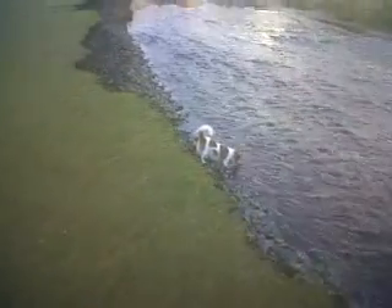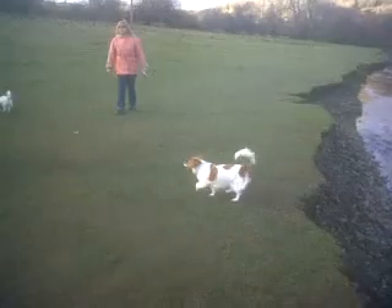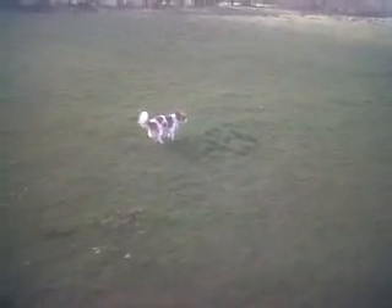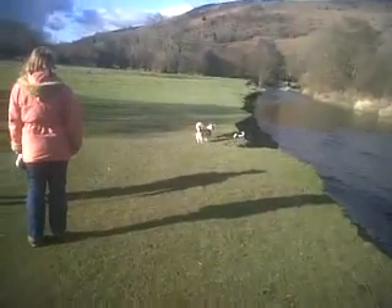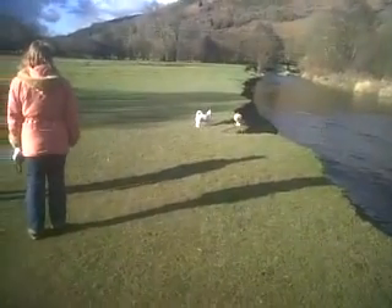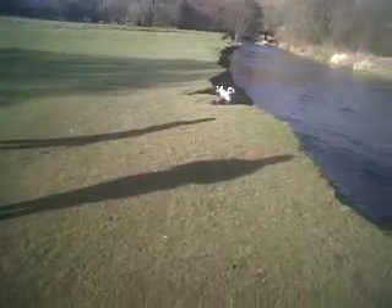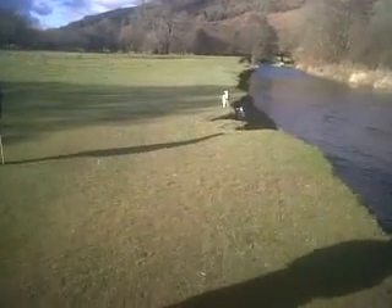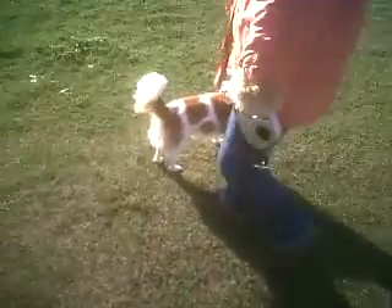We're doing hacks on YouTube. In the river. It's a good dog.